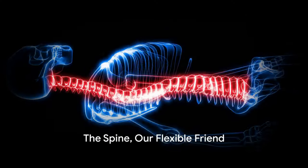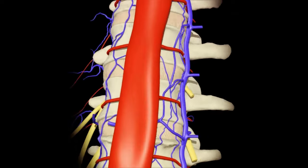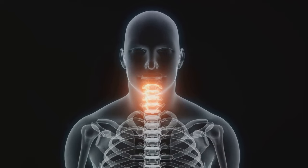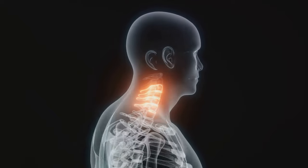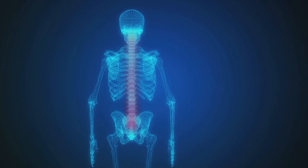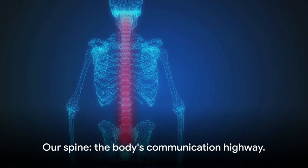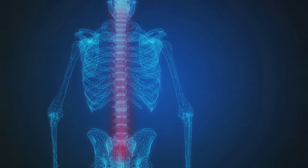Next up, our spine, the backbone of our body, literally. This flexible column is a stack of 26 bones, each with a unique shape and function. From the cervical vertebrae supporting our heads to the lumbar vertebrae bearing our body's weight, each plays a vital role. Nestled within this bony column is our spinal cord, the superhighway of messages between our brain and body. Our spine is our body's communication highway and our best friend in a limbo contest.